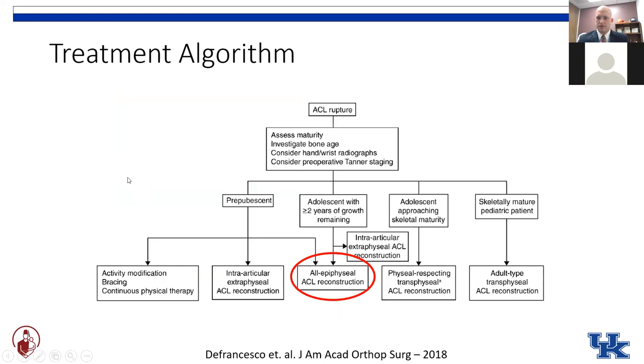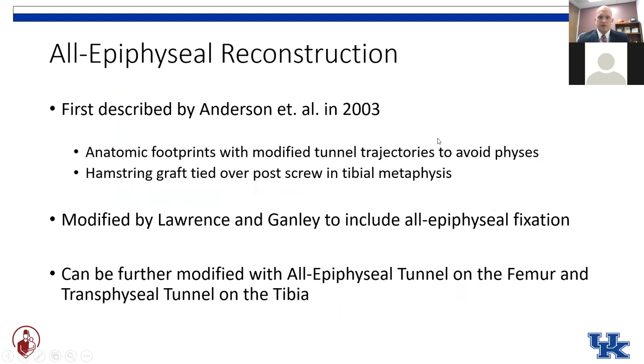Many surgeons begin introducing the all-epiphyseal technique if that's what they were trained in. The all-epiphyseal ACL reconstruction was first described in the literature in the early 2000s by Dr. Anderson in Tennessee. He used anatomic footprints of the ACL to drill modified tunnels to avoid the physis, and initially used a hamstring graft tied over a post screw distal to the tibial physis. This was modified by the folks in Philadelphia who included all-epiphyseal fixation on the tibial side as well in a very short tibial tunnel.